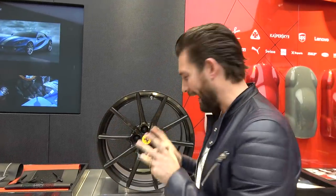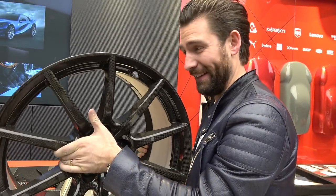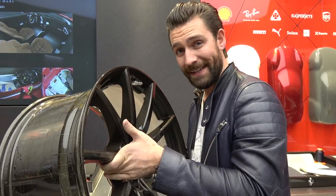I wouldn't normally start a new car launch video by the wheel, however I'm sure you can tell by the way I've effortlessly picked this thing up — this new carbon fiber wheel is the embodiment of everything the new 488 Pista is all about.